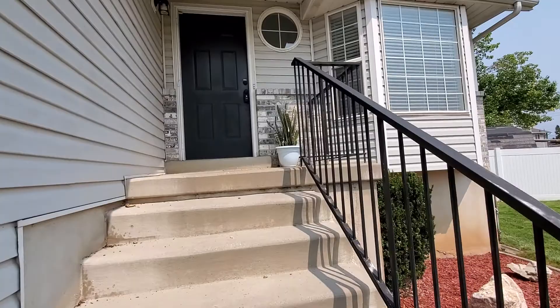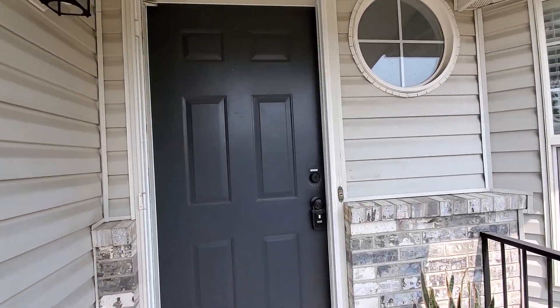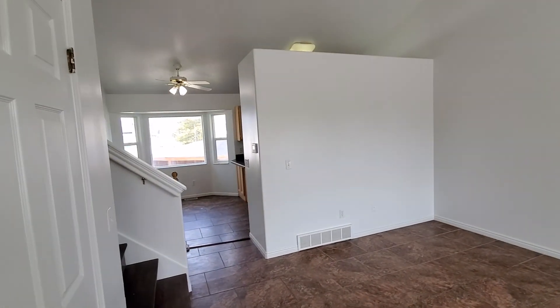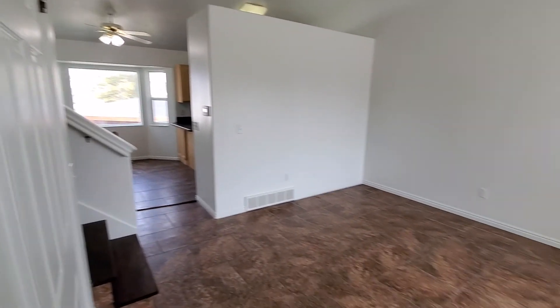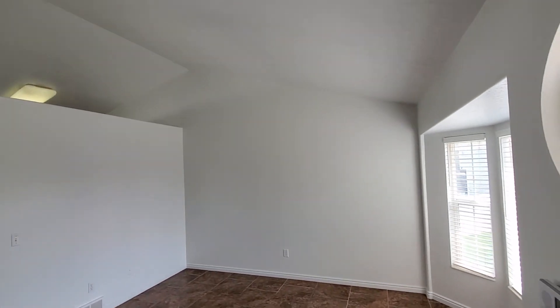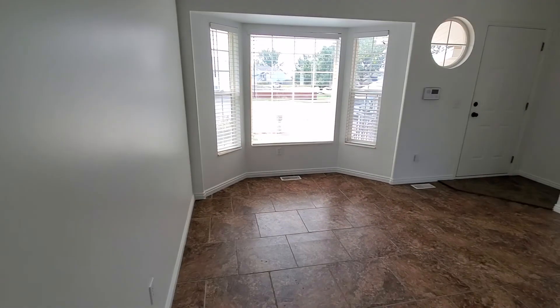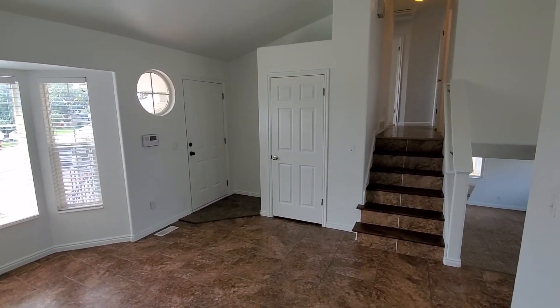Let's go take a look inside. There's a nice covered porch area as you come up. Then we enter into a nice big living area with high vaulted ceilings, a nice big bay window, and tile flooring. There's also a coat closet right off the entry.